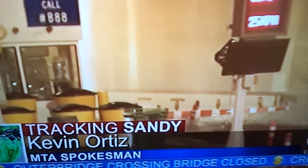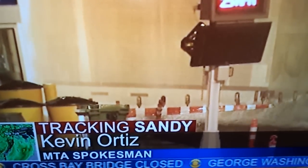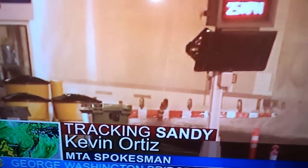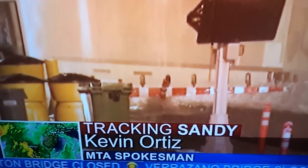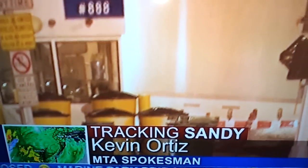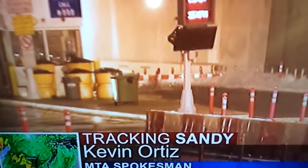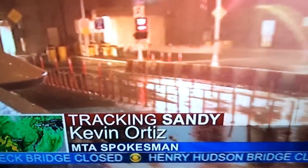The same goes for the flooding that we're seeing at our under-river tubes on the subways — we've got pumps working there as well. It's a matter of just being able to ride this out, and once it's safe to go in, assess the damage and see how long it's going to take to make the necessary repairs. To what extent are subways being flooded right now, and how are you dealing with that?